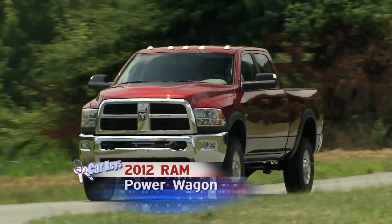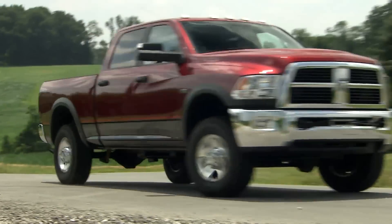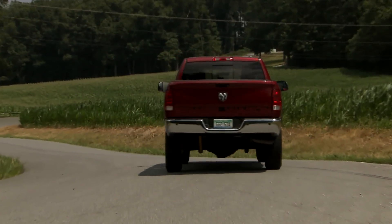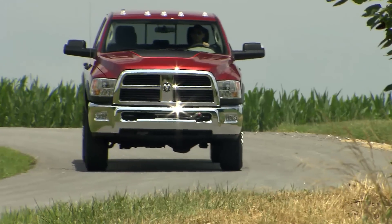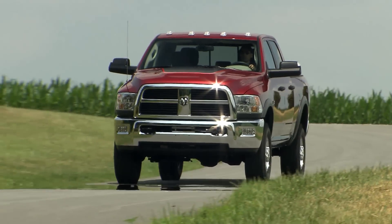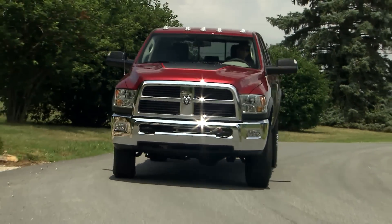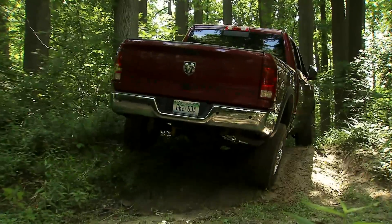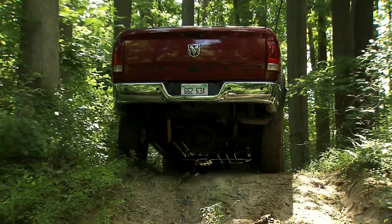The 2012 Ram Power Wagon is one very special HD pickup, three times over: heavy duty, high definition, and in high demand. Just like its iconic predecessors, this brawny pickup is a massive sight to see and hear. It doesn't drive on roads — it owns them. But where the Power Wagon feels most at home is off pavement and off the grid.